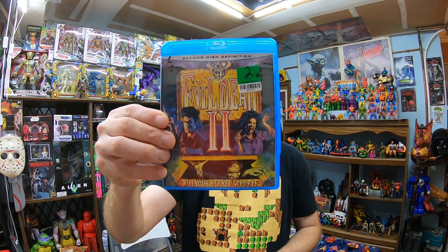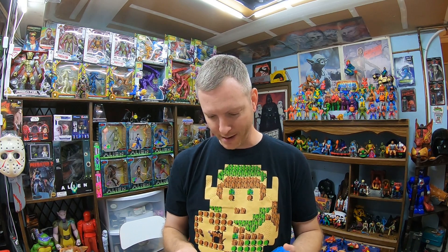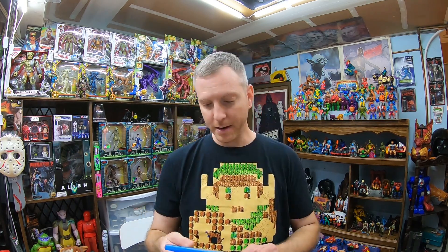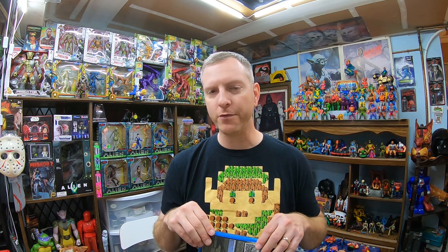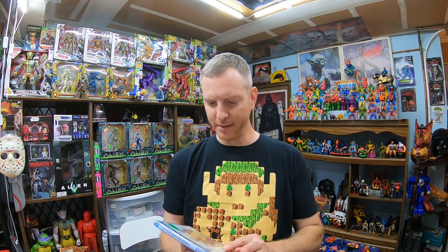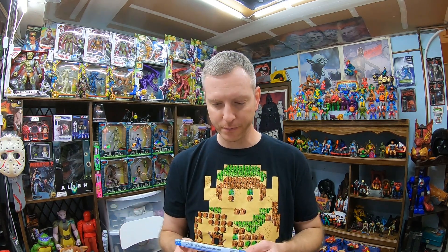I found three Blu-rays today. One was Evil Dead 2 — I already have it, I'm a big fan of the Evil Dead movies, but I didn't have this version with this cover art, so I'll probably just keep it in my collection. It's a pretty common Blu-ray, not worth a lot of money. Then I found a classic, Platoon. Glad to have that one in the collection. Platoon and Full Metal Jacket are probably my two favorite realistic war movies of all time. My real favorite war movie is Predator.